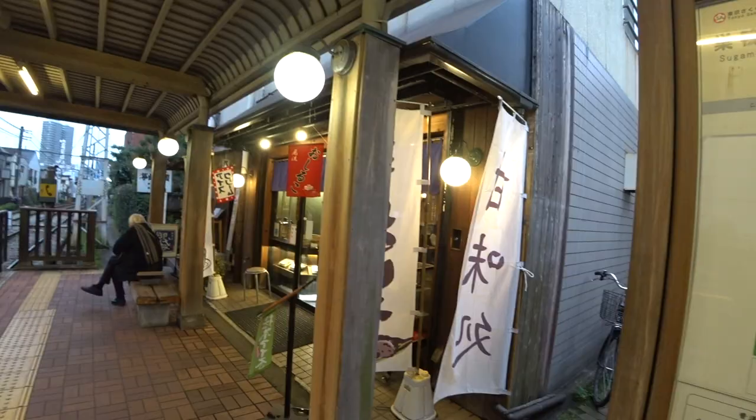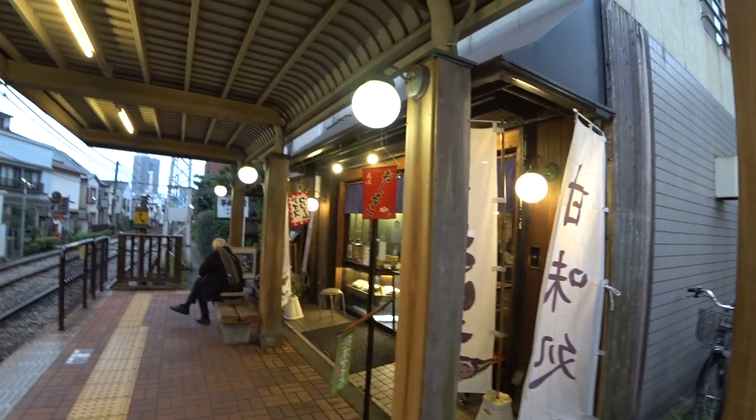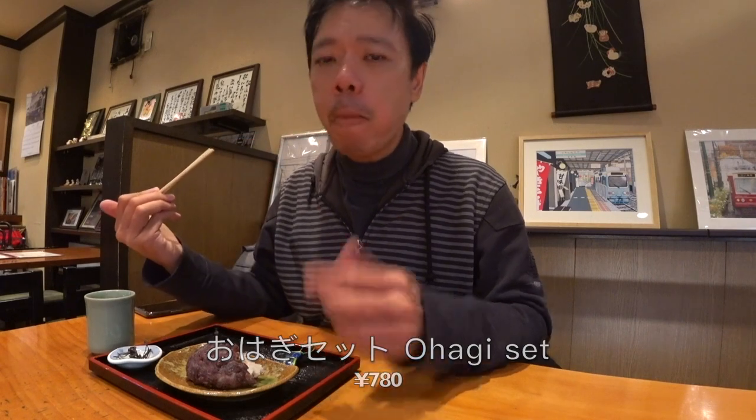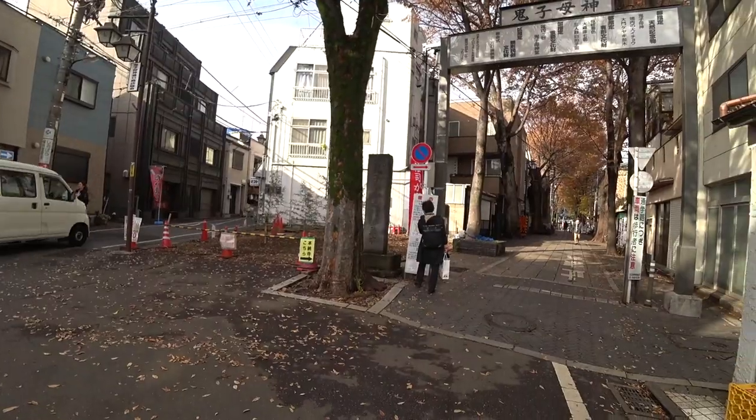I just got down from Koshizuka station and there is this place selling traditional Japanese sweet food — it's rice coated with a sweet beet topping.